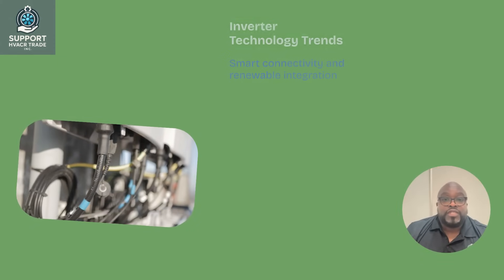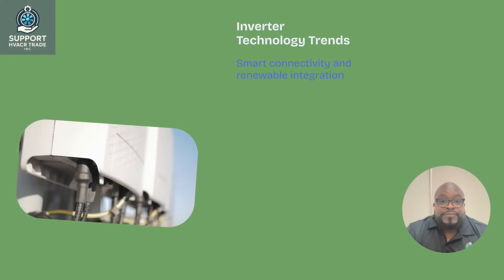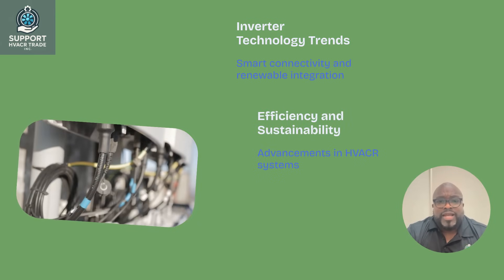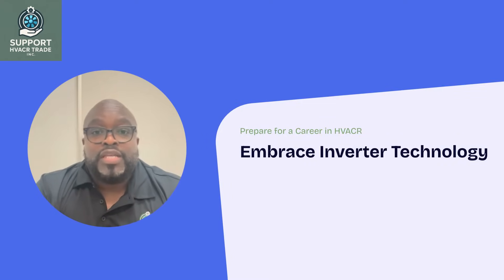Emerging trends in inverter technology include smart connectivity and renewable energy integration. These advancements promise greater efficiency and sustainability in HVACR systems. Prepare for a career in HVACR by embracing inverter technology. By mastering these systems, you'll contribute to a more energy-efficient and sustainable future.